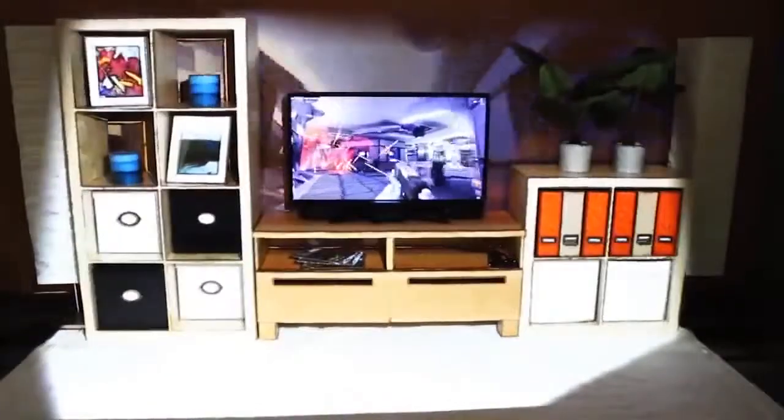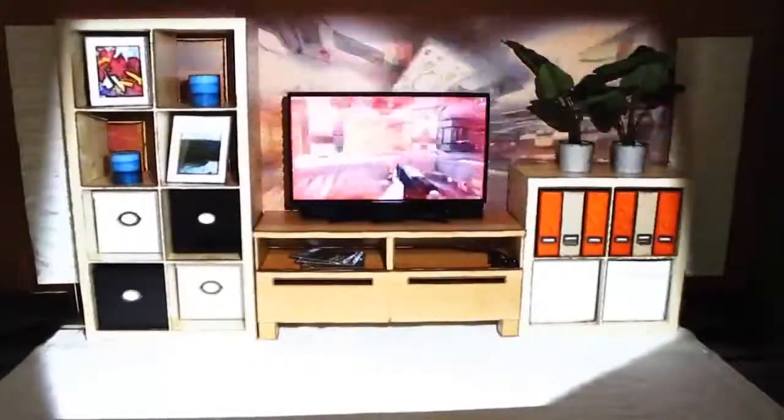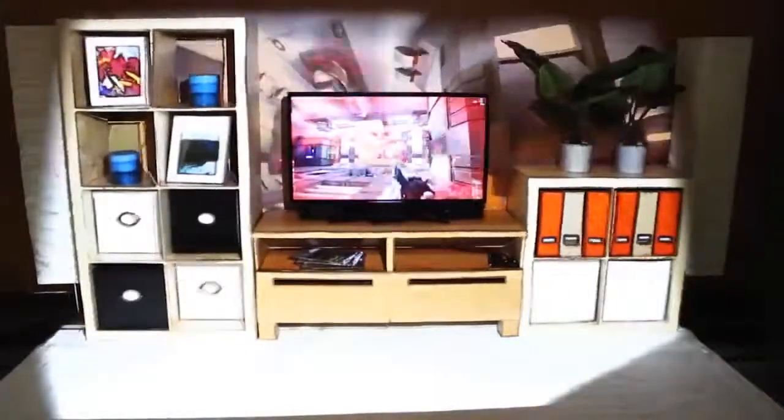These illusions are just a small sample of what is possible with the IllumiRoom system. In summary, IllumiRoom enables a palette of peripheral projected illusions that create novel interactive experiences in any room.